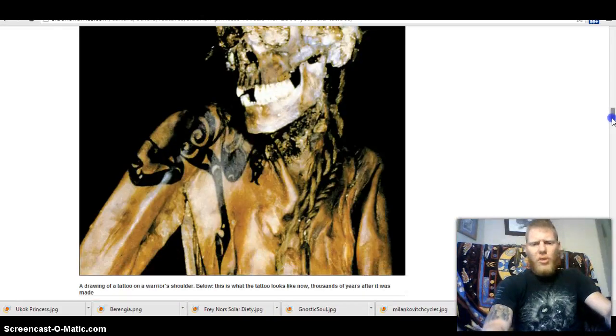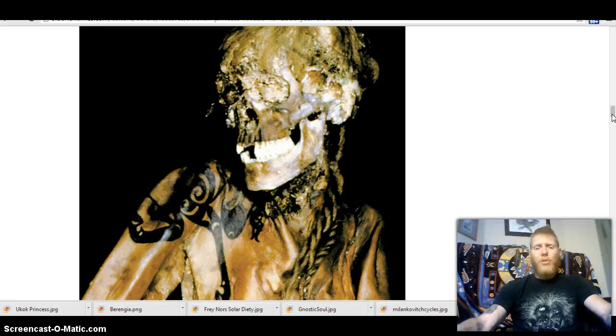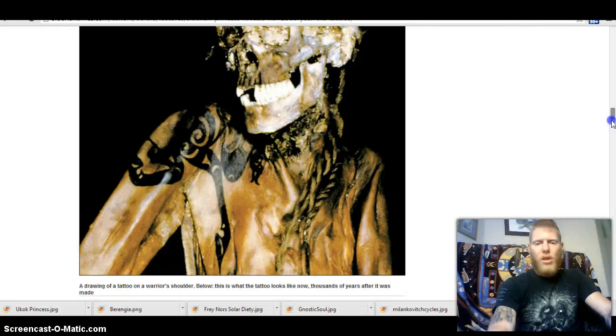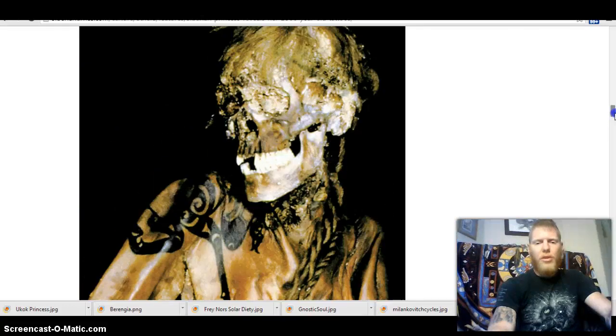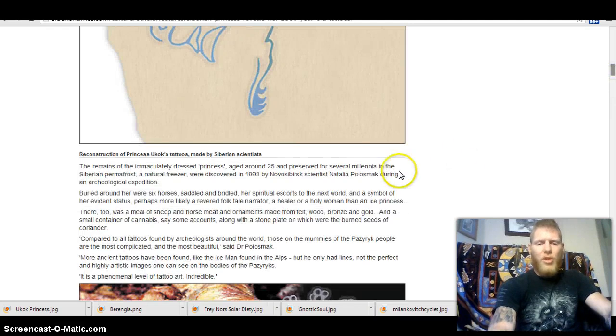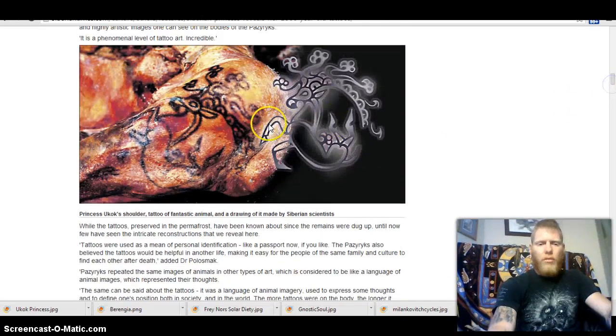What makes her really special is she has an amazing collection of tattoos, just beautiful artwork. As you can see, this really bold horse on her shoulder is a horse representing Wayland, the horse god, and it's a very gorgeous representation. Here is another version of it showing another one of her tattoos.